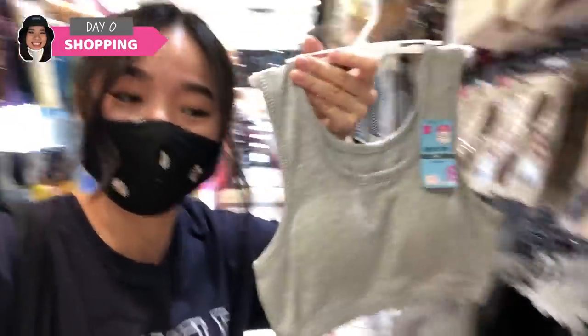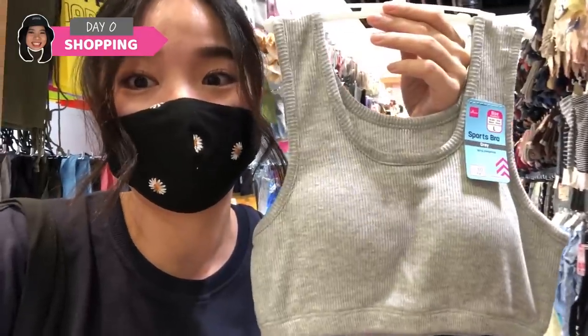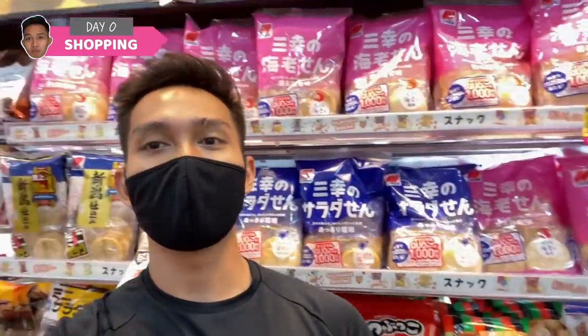A freedom sports bra in Daiso! But the issue here is this is their size L and I don't even think I can fit into it. These are transparent socks that you can see through. The only kind of shoes Daiso has is...